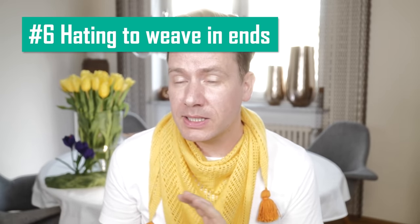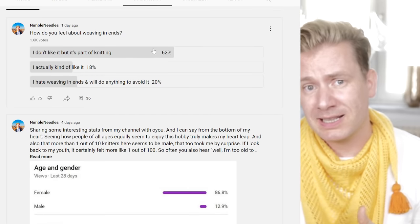Mistake six: hating to weave in ends. I can't even begin to tell you how often I read: 'Yeah, I finished that sweater long ago. I only need to weave in the ends. But I hate weaving in ends.' In a recent poll here in the community tab on my YouTube channel, over 20 percent said they hated weaving in ends. I have a full video on weaving in ends here on YouTube that will make the process so much easier, as I use a sharp tapestry needle that glides through the wrong side like butter.